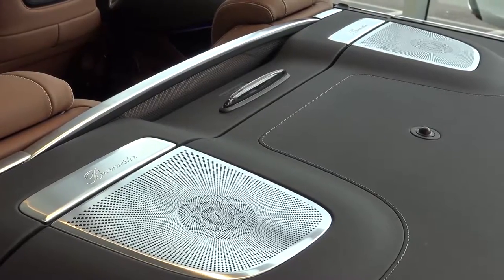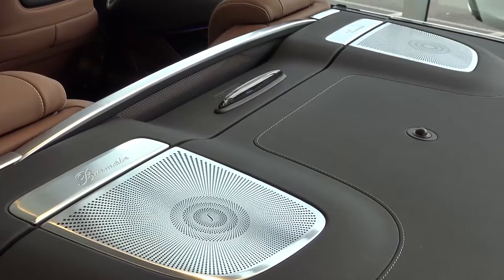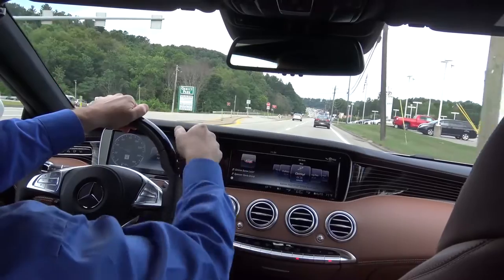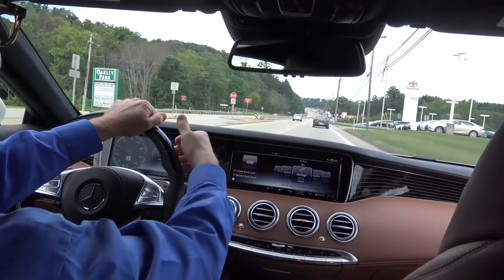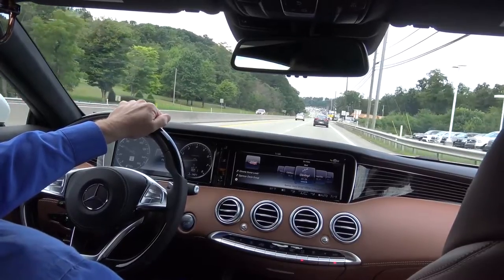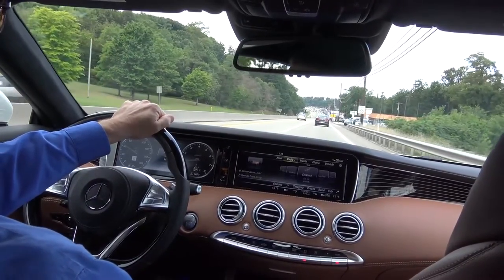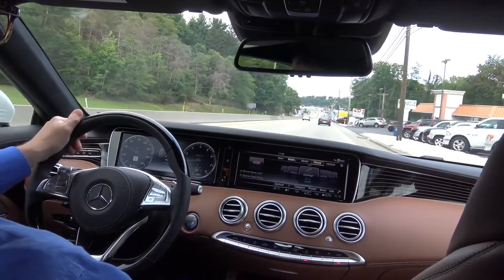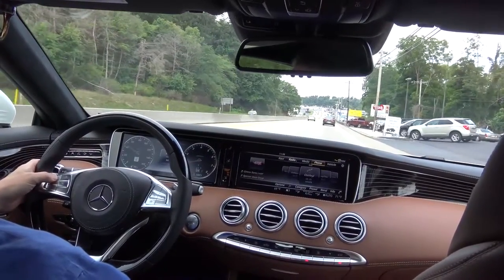Another standard feature on the car is the Burmester sound system — the finest there is from Berlin, Germany. And just like the S-Class Sedan, you have the same 12.3-inch screens on either side: this one for the command system with touch pad for your navigation, radio, and Bluetooth phone, and the one on the left for all of your instruments.